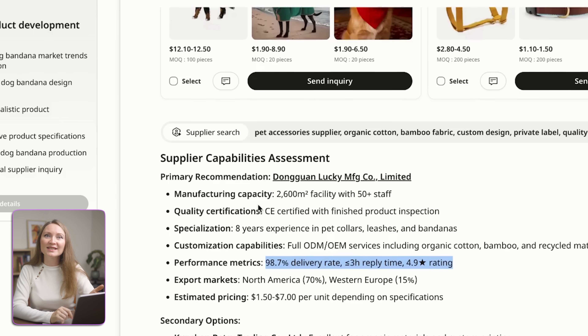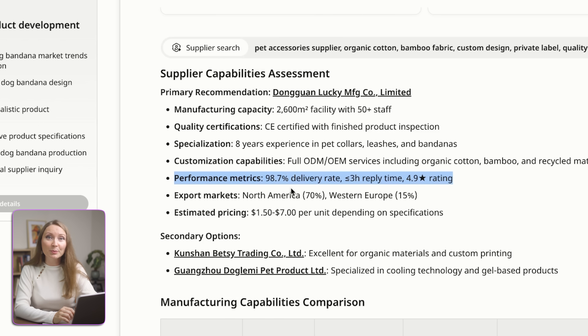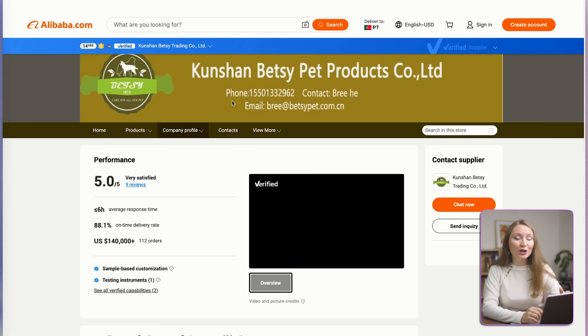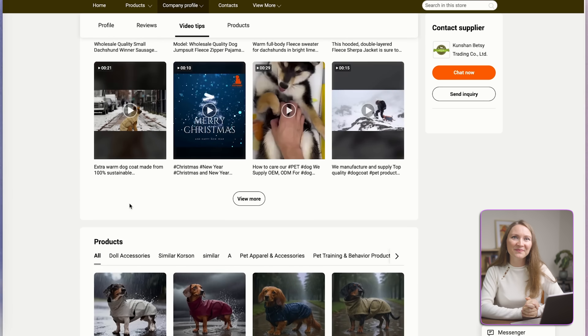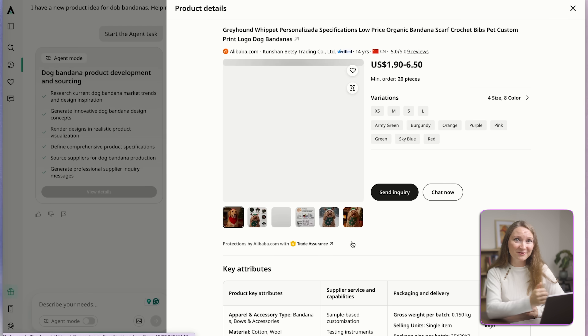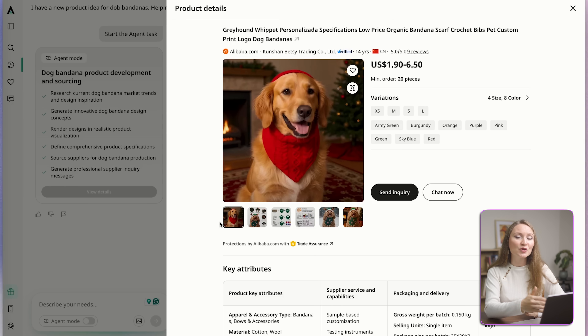You can also check a supplier's assessment. For example, you will find out that this supplier has 8 years experience in cat collars, leashes, and bandanas. It has 98.7% delivery rate, less than 3 hours reply time, and 4.9 star rating. If you click on a particular manufacturer, you can see a more detailed page about this company with reviews from previous customers, some product videos, and so on. And then you can even click on some of the relevant products like this red dog bandana, for example, and see product specs including available product sizes, images, and more details.